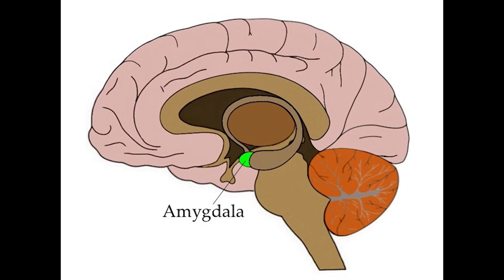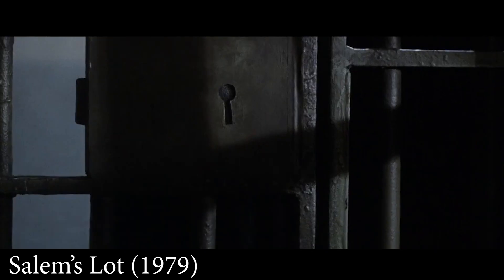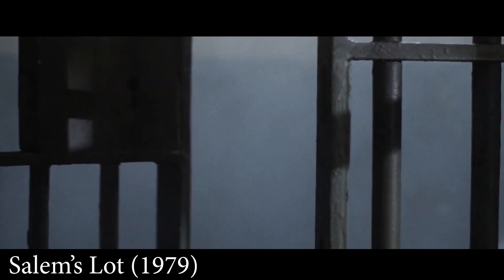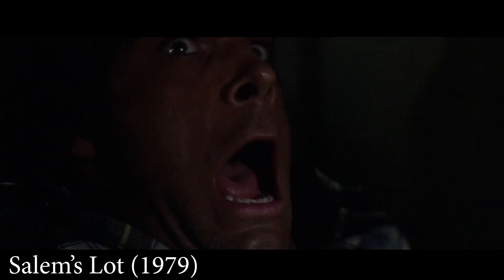Expectation. This is another point of interest in designing effective jump scares and has to do with a part of your brain called the amygdala. The amygdala is largely responsible for your emotional responses, including the startle response. When excited and on alert — perhaps when you sense a threat nearby — the amygdala reacts by increasing the startle response 100–300%.